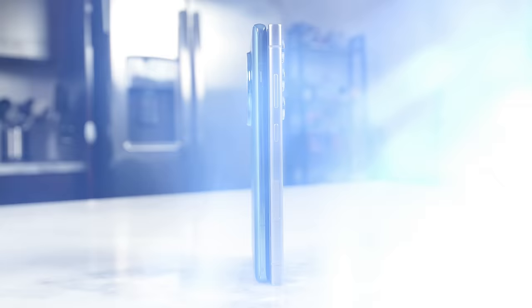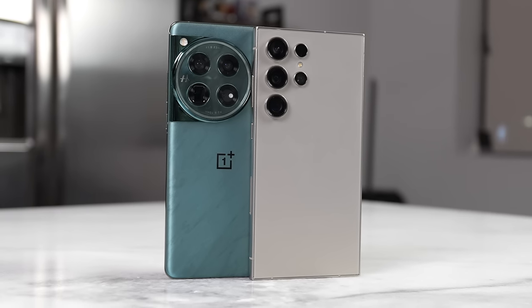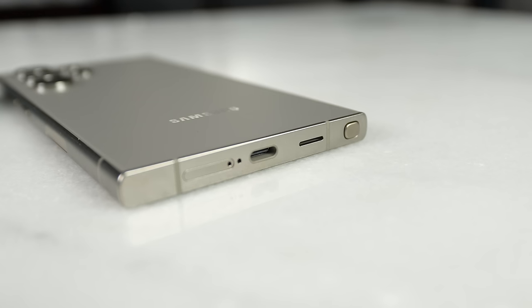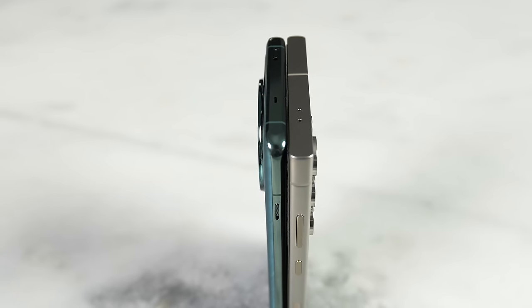Looking at extras, the OnePlus 12 comes with an alert slider — a signature OnePlus feature that makes it simple to put your phone on silent. The Galaxy S24 Ultra has a host of features to justify its $1,299 price. Most notably, it's the only device that comes with an S Pen, which has full remote control functionality and all the features we've seen over the years.